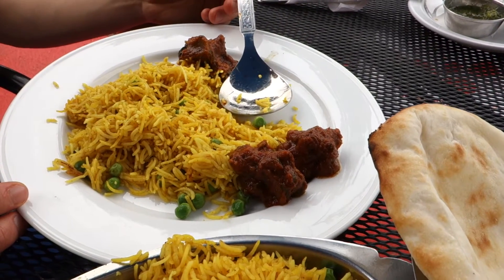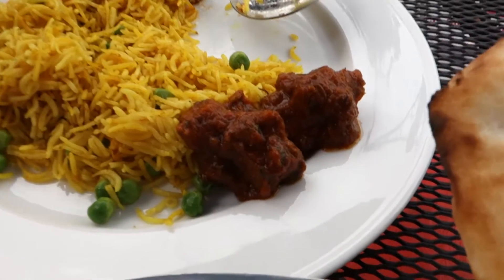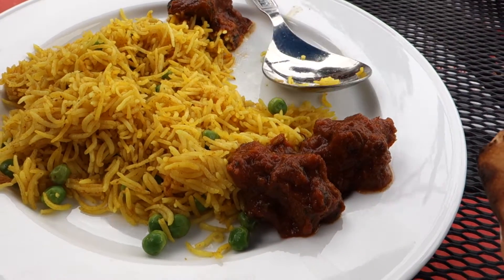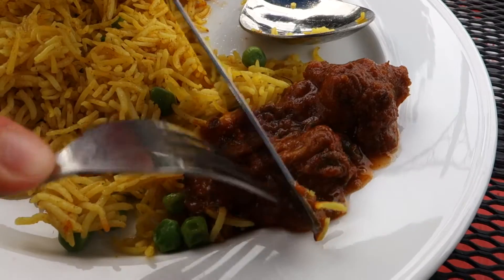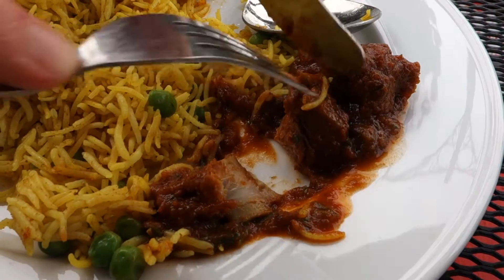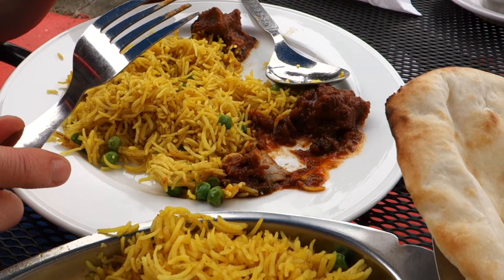Good rice? Good, very nice. How about the goat curry? Maybe I'll cut it into pieces so you can film it inside — now you can see the meat. Pretty good? Pretty good.